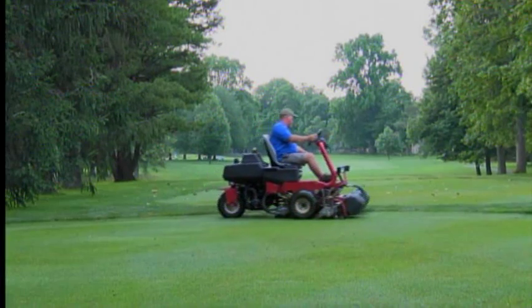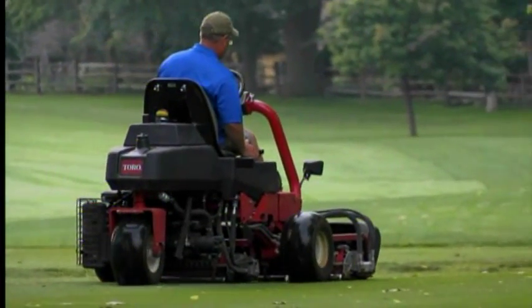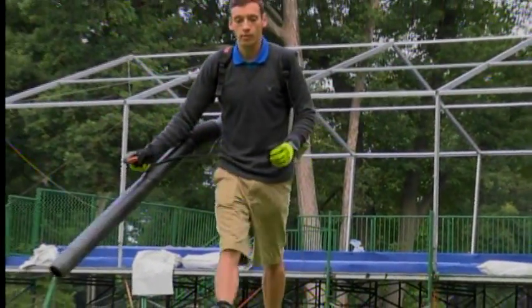Before tens of thousands roam the grounds of Highland Meadows Golf Club to watch the LPGA's best at the Marathon Classic, it's the final big mow day. This weekend, the spectator ropes go up, and after that, the grounds crew will only worry about the greens, tees, and fairways — the inside-the-rope areas.